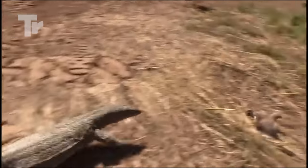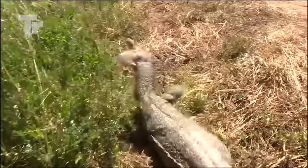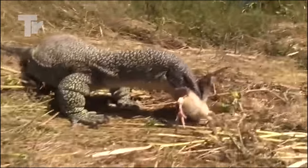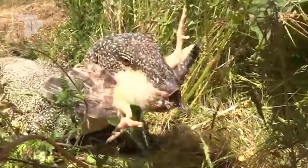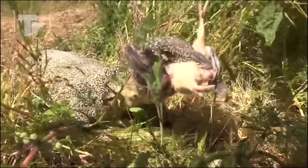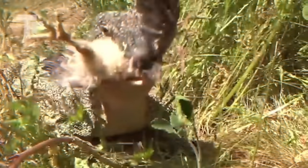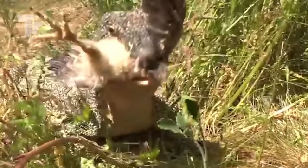This chicken needs to move faster if it wants to keep its life. Looks like this wasn't your day, little one. It started eating the poor little thing right away without even killing it first. Feeding is the only goal for these monsters, and mercy has no meaning to them.